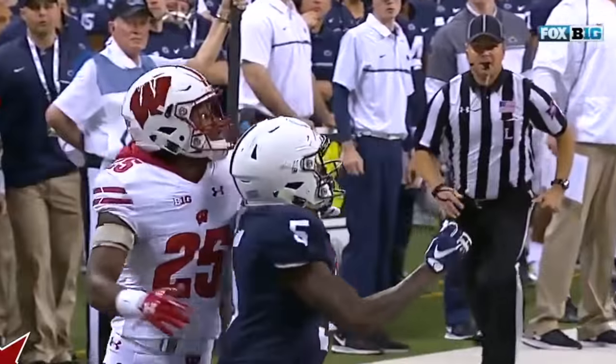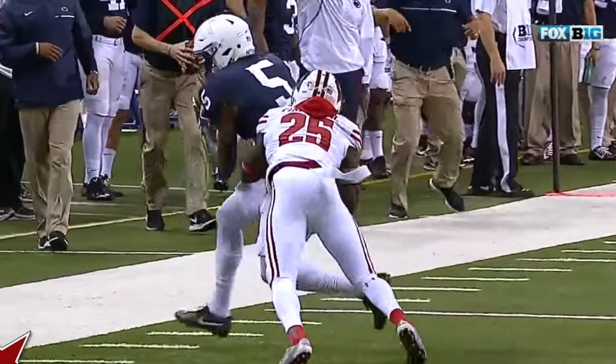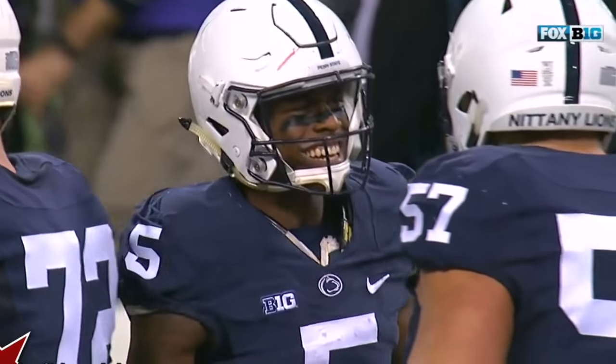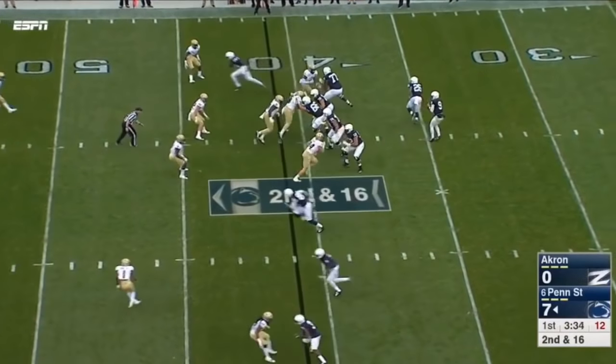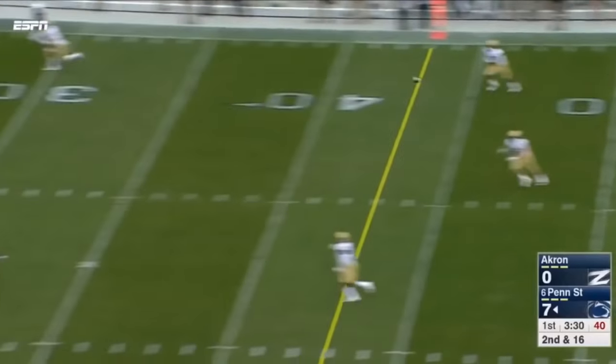These wide receivers keep beating Wisconsin off the line of scrimmage. It's causing Wisconsin to be in a chase technique — then all they can do is grab the wide receivers. Second and 16, McSorley serving the ball downfield.